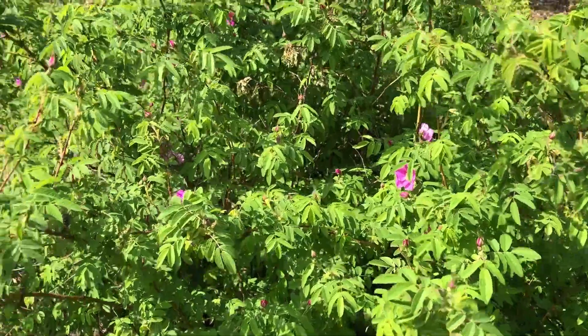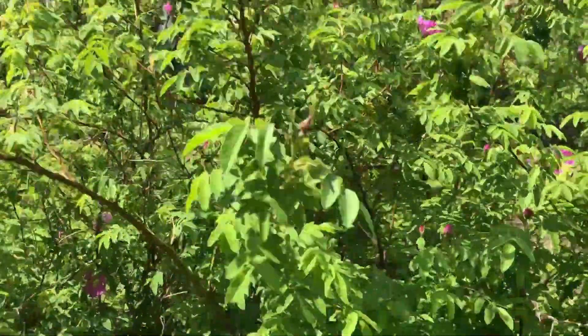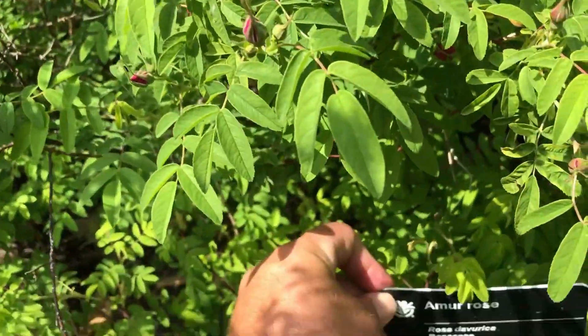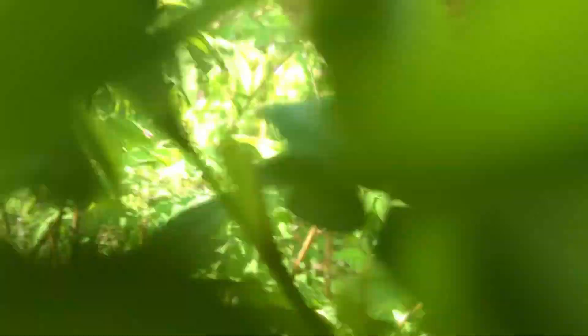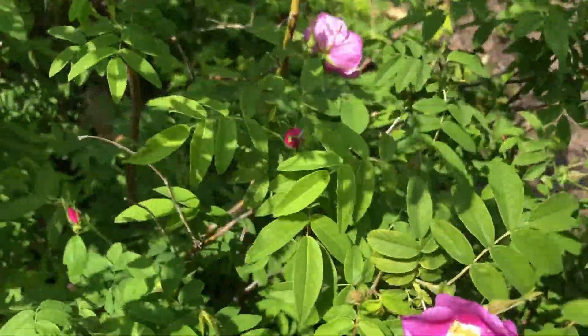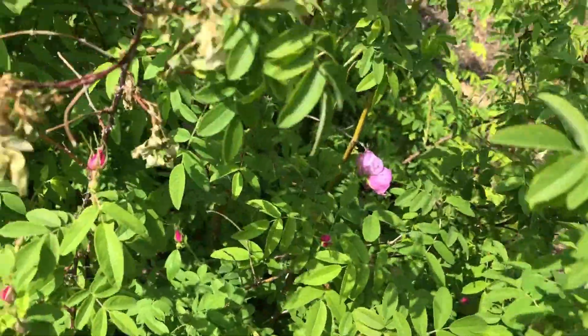Smells like candy. Here we are at the Emmer Rose, or Rosa de Verca. It's got a little bit of rose scent to it.